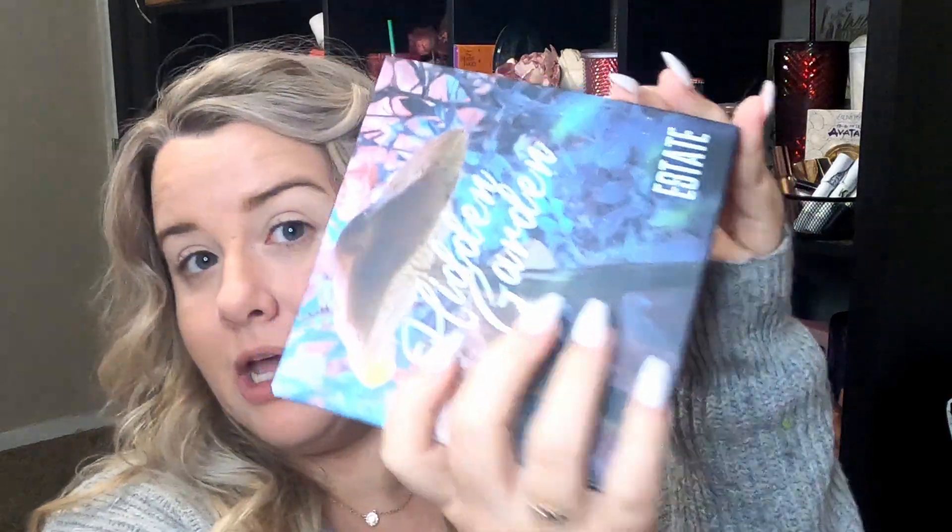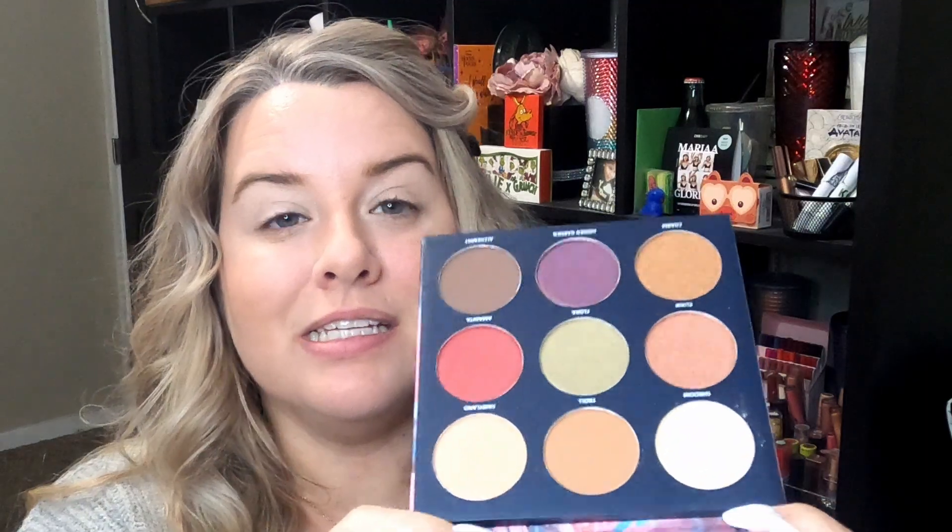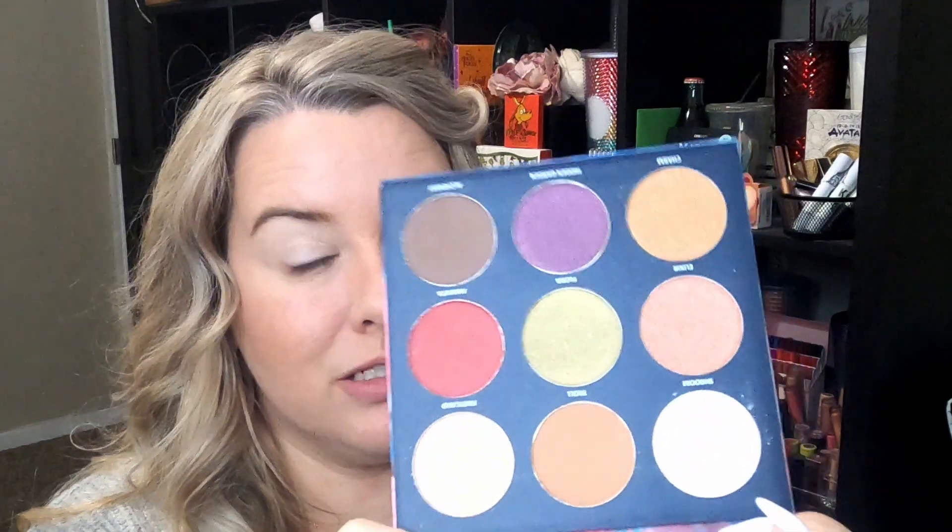It looks like it's gonna be good — we'll see. Not only is the packaging beautiful, but on the inside you get a gigantic mirror and these beautiful colors. Be beautiful — I love them.